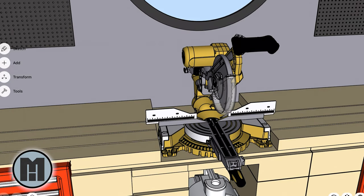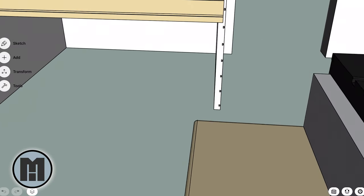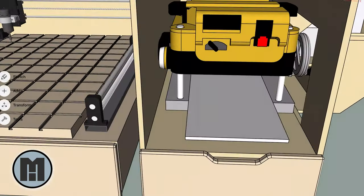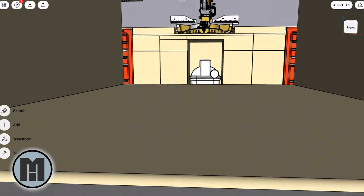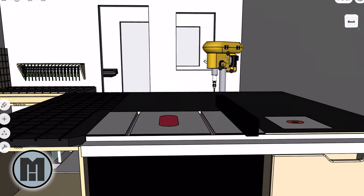I want to be able to take my material from one tool to the next, one operation to the next, with as little movement as possible. Here at the miter saw you cut your board to rough length, turn around and there's your joiner ready to flatten. After your last pass on the joiner, turn around, look down — boom — there's your planer. When you pull that board out of the other end of the planer, you're already standing right by the table saw ready to cut it to final dimension.